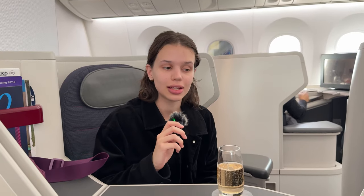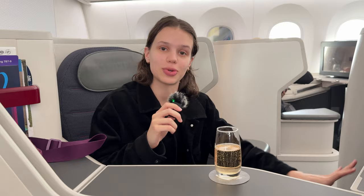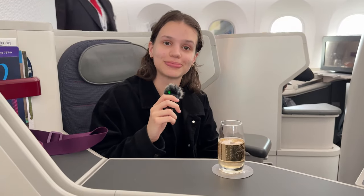The crew just finished handing out welcome drinks, so I'm looking forward to the flight. Sabina, what are your first impressions? There's a lot of space, the pillow and blanket situation is very large and puffy, and there's a glass of champagne.